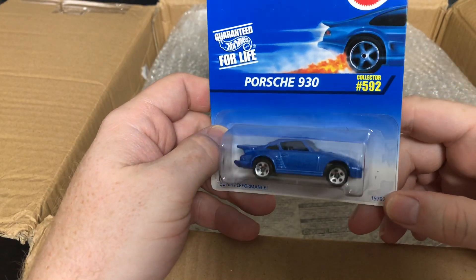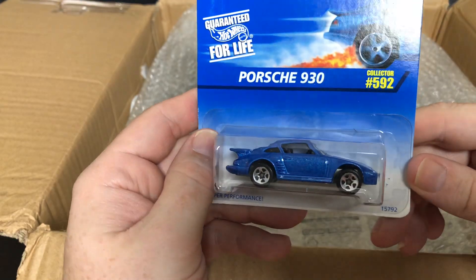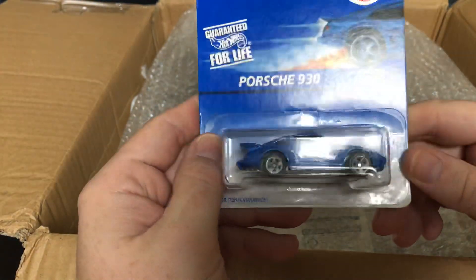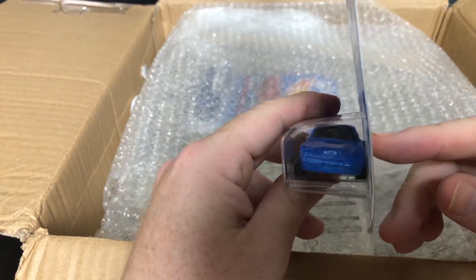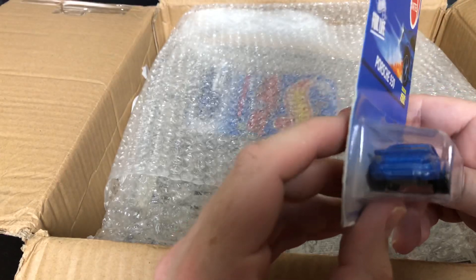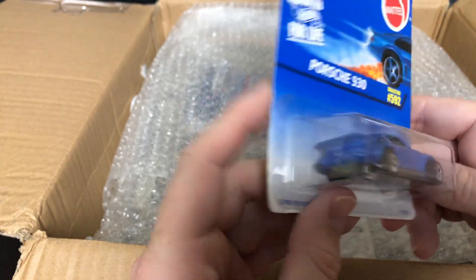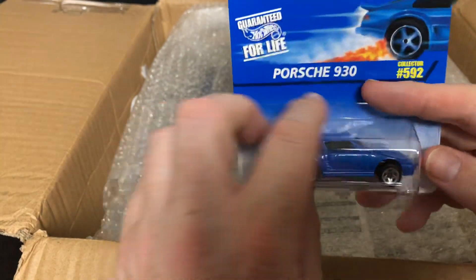All right, the Porsche 930, collector number 592. Oh, look at that thing sparkle! It's got the Hot Wheels logo right on the hood with a little spoiler. That is cool.